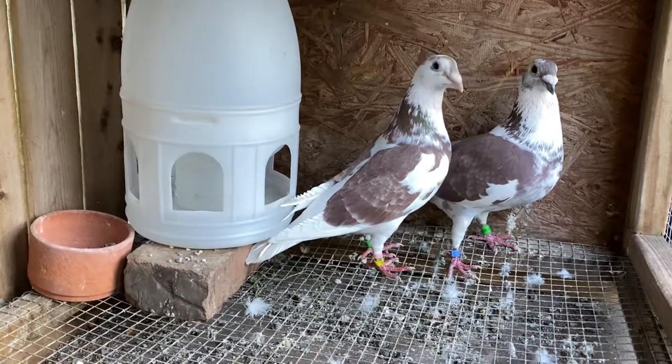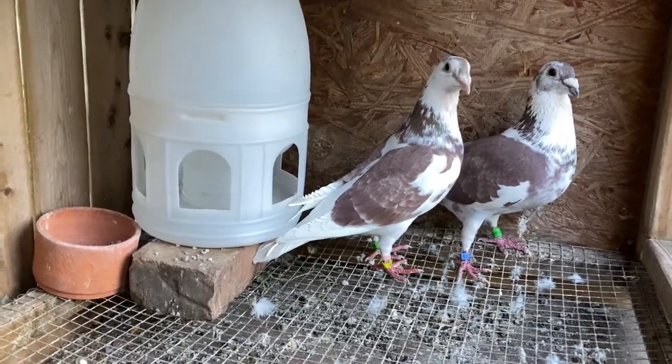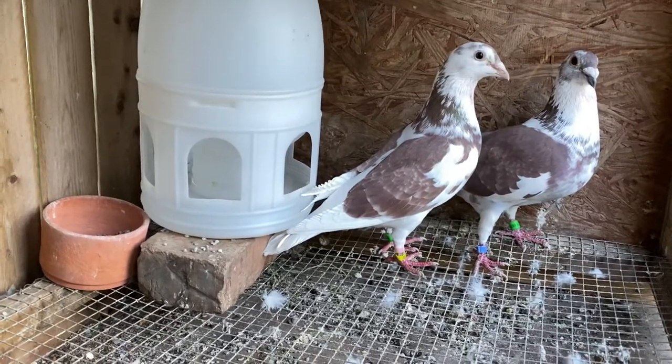Hey guys, Ro here from Anglicoloft. Just want to update you on something. I know I haven't posted in a while — I'm gonna try to do better.